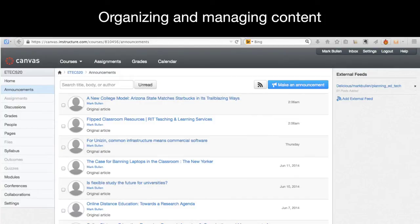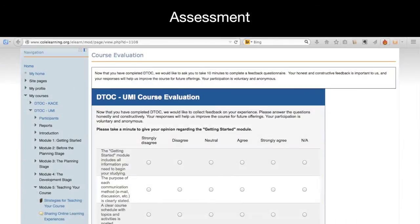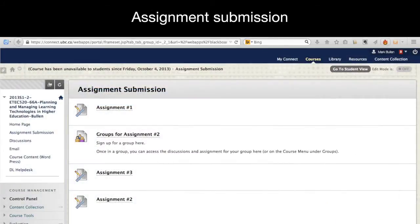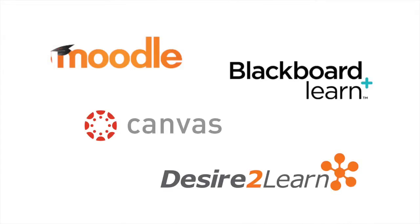To begin with, I want to explain briefly what an LMS is. The LMS is a web-based application that is essentially a suite of tools for organizing and managing course content and resources, communication and interaction between students and instructor and among students, assessment, assignment submission and grade keeping. It provides all of these capabilities and more within one web-based environment, and it can be integrated with institutional student information systems.